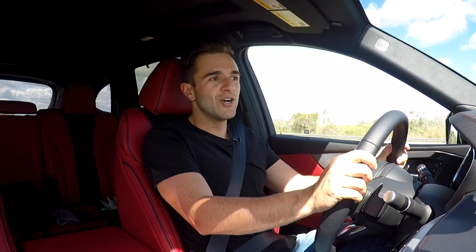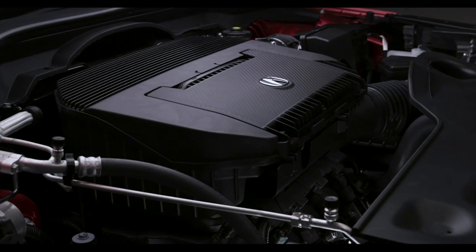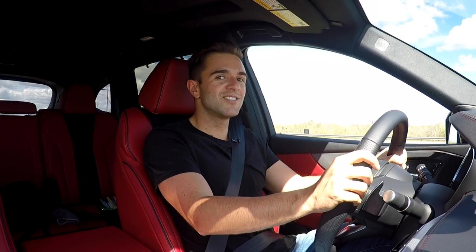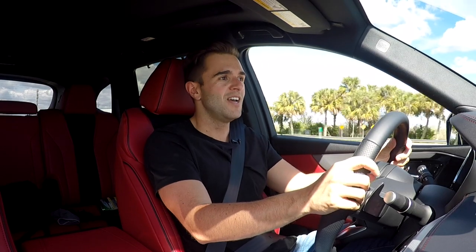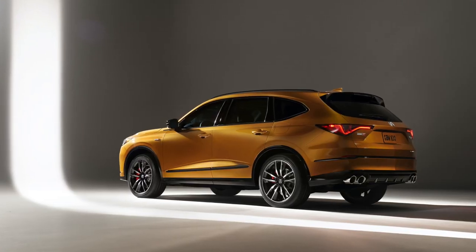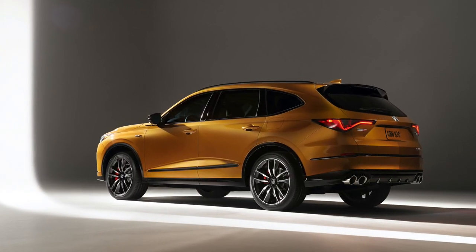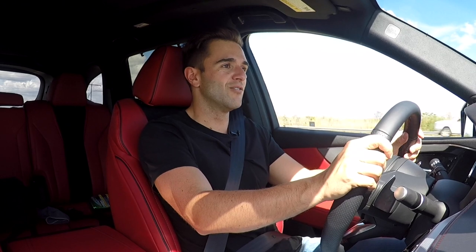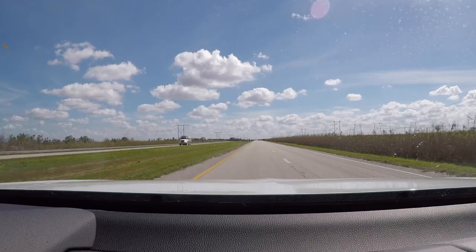From behind the wheel, the engine is a carryover 3.5-liter V6 making 290 horsepower and 267 pound-feet of torque. There's a new 10-speed automatic replacing last year's nine-speed. This car features the optional Super Handling All-Wheel Drive, which can send 70 percent of power to the rear axle and 100 percent between the two rear wheels to either tire. There's an upcoming Type S version using the same powertrain as the TLX Type S, so expect it to be a bit more athletic.